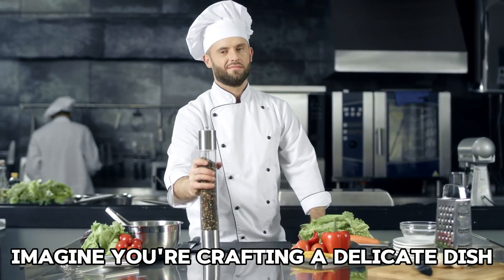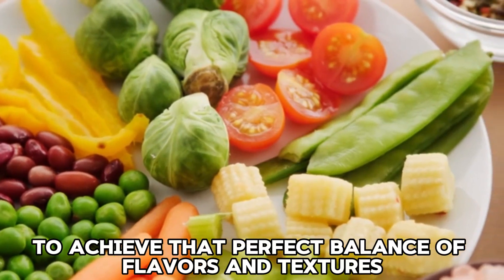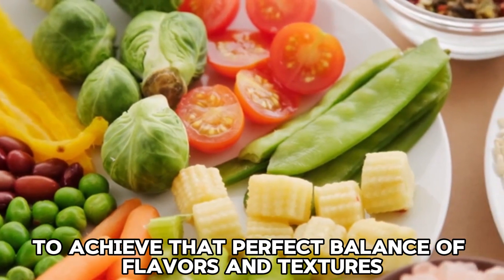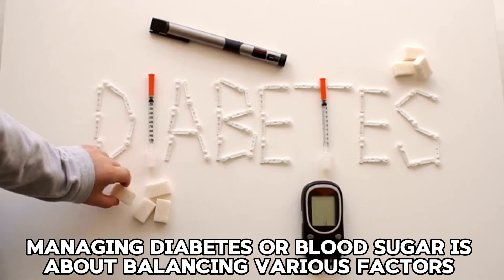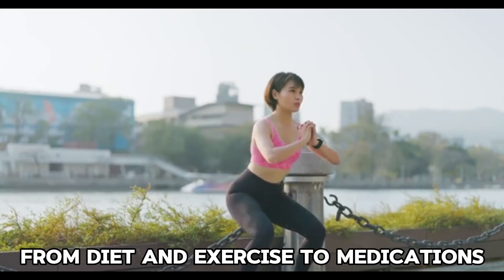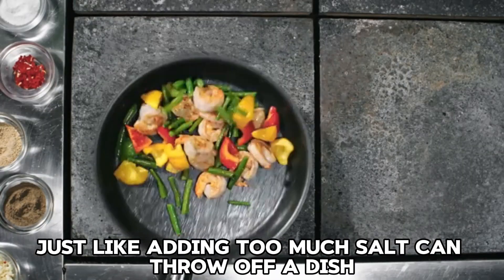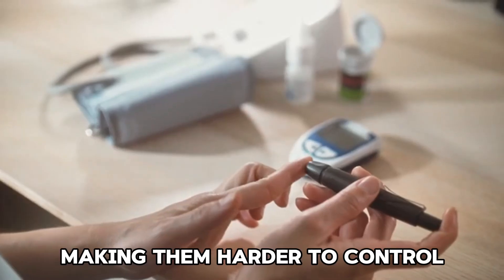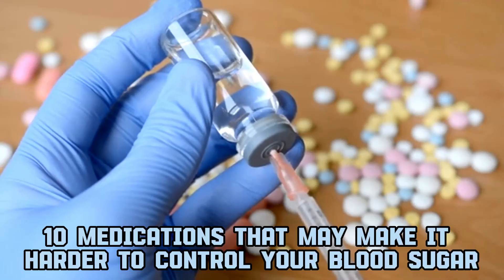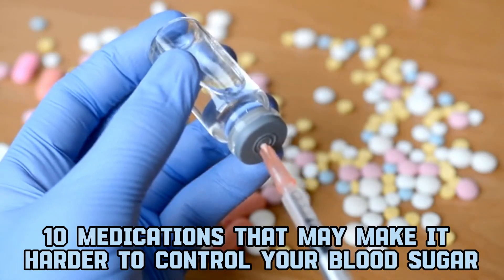Imagine you're crafting a delicate dish, carefully selecting each ingredient to achieve that perfect balance of flavors and textures. Similarly, managing diabetes or blood sugar is about balancing various factors, from diet and exercise to medications. Just like adding too much salt can throw off a dish, certain medications can play tricks on your blood sugar levels, making them harder to control. Let's chat about these 10 tricky medications that may make it harder to control your blood sugar.